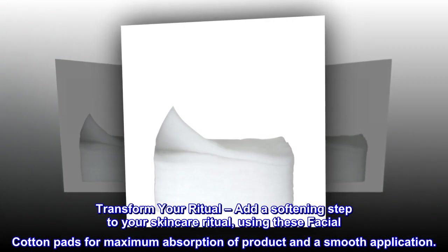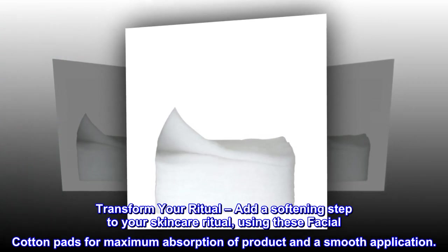Transform Your Ritual. Add a softening step to your skincare ritual, using these facial cotton pads for maximum absorption of product and a smooth application.